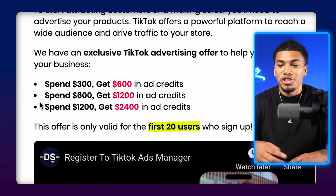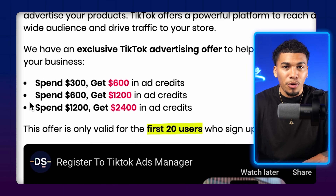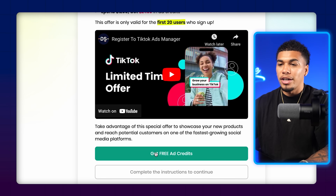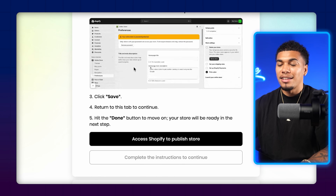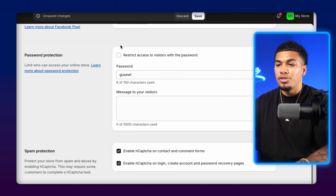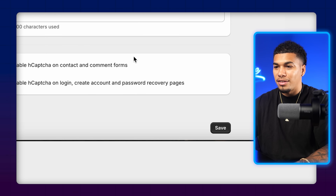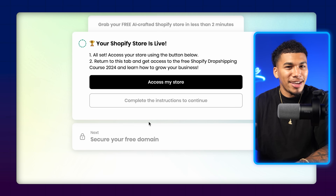It says spend $300 get $600, spend $600 get $1,200, and so on — basically giving you free ad spend. So once you have this AI store builder and the products loaded, you can already take off with your ads right away. Click on 'Get Free Ad Credits' and follow those instructions, then click done. Now access Shopify to publish the store — take the check mark off and click save. Come back to the AI store builder and click done. Your Shopify store is now officially live.